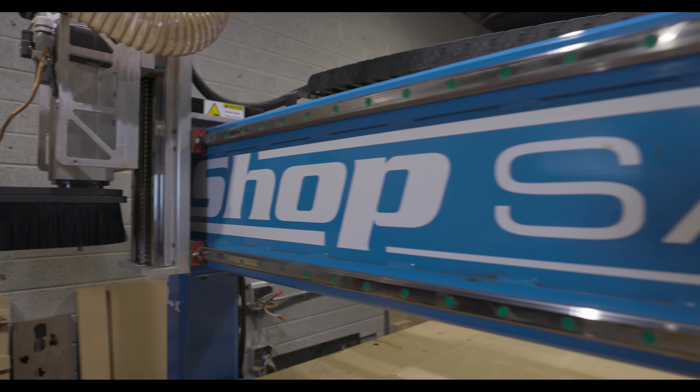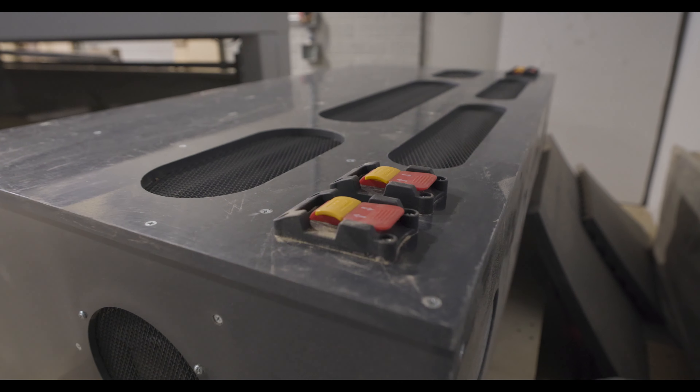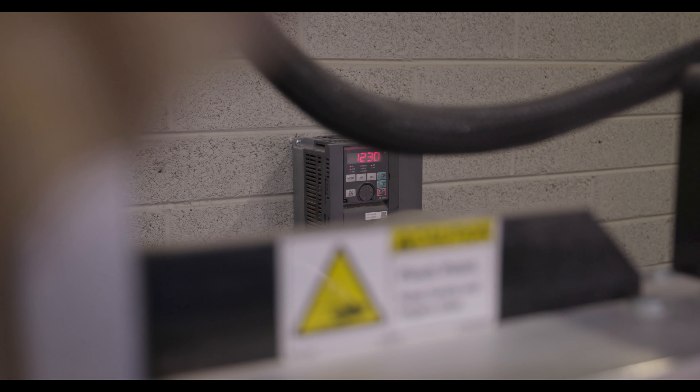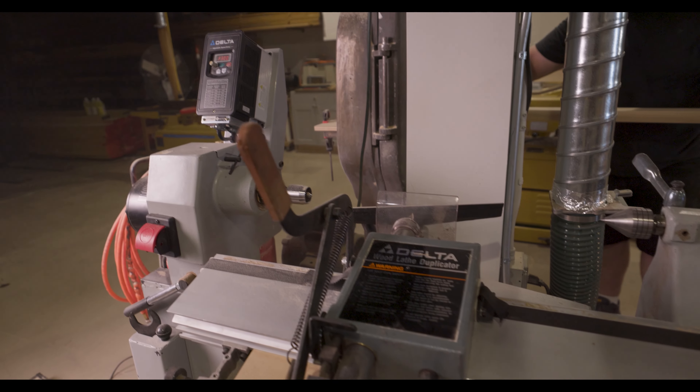Moving on to our ShopSabre Pro 408 — you've probably seen a video on this before. I love this machine. The only regret I have is that I did not get the automatic tool changer when I purchased it, which was really just due to lack of power and space — I was still in my garage and didn't have the headroom or the power from our electrical panel to support it. Now if I wanted to add it on, it's a costly ten thousand dollars plus the necessary downtime to get it all outfitted. Wish I would have gotten that in an actual shop before buying the machine.